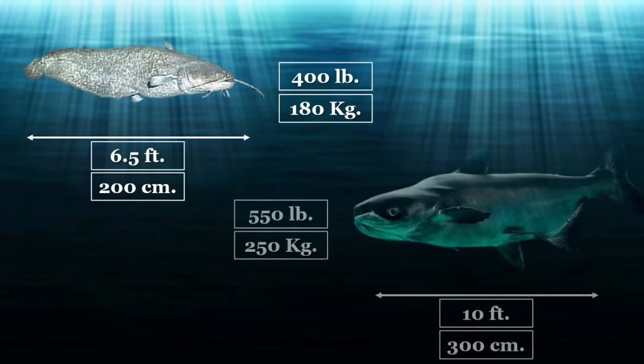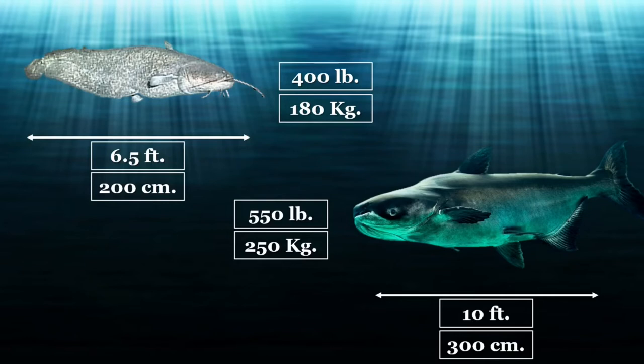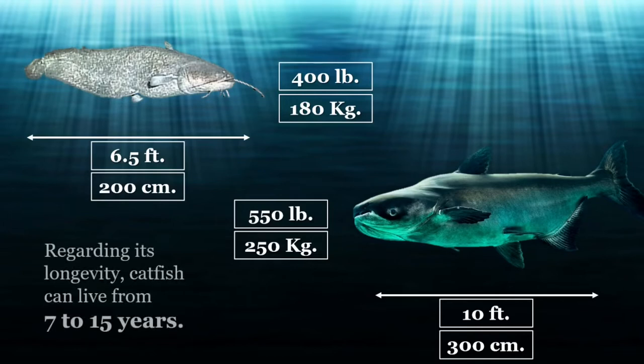The Mekong catfish, Pangasianodon gigas, can reach up to 10 feet long and weigh 550 pounds, or 250 kilograms. Regarding longevity, catfish can live from 7 to 15 years.